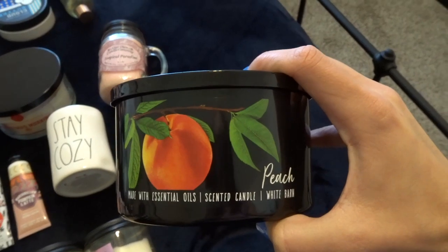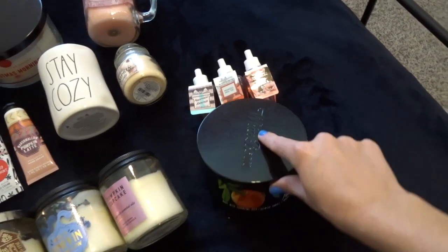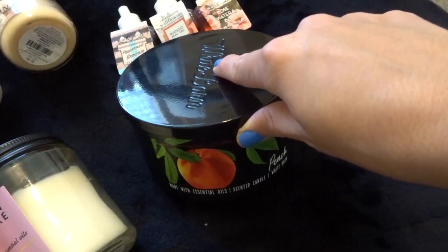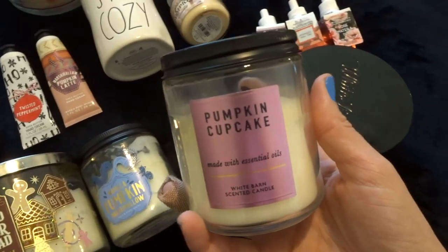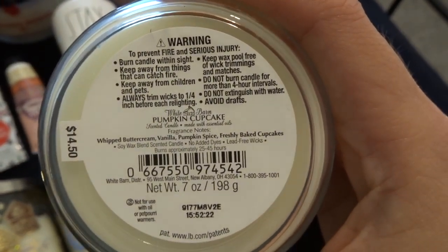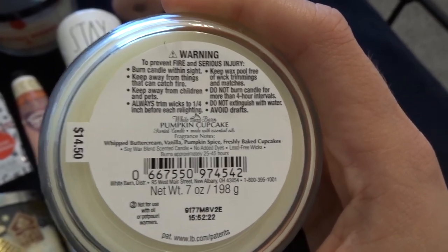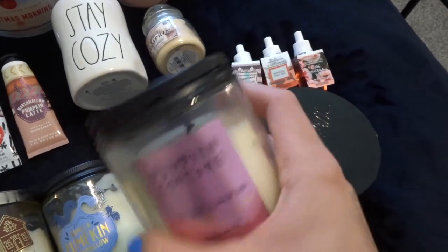Now we can get started on the Bath and Body Works candles. Starting off with this peach scented candle from White Barn — I did just have it burning, but I really like the smell. I usually don't like fruity smells; I really only like bakery, gourmand, and vanilla smells, but this one smells really, really good. And then speaking of bakery, I have some winter and fall candles left. I have Pumpkin Cupcake, which I actually really hate — the notes are whipped buttercream, vanilla, pumpkin spice, and freshly baked cupcakes. But I get no pumpkin from this; I only get buttercream, and that's like sickly sweet for me. I'll probably try to finish it before fall again.